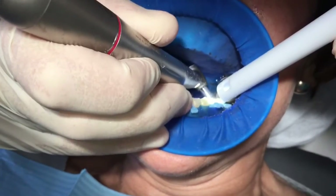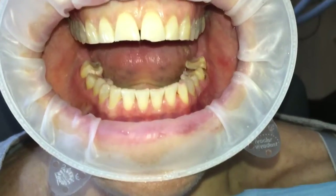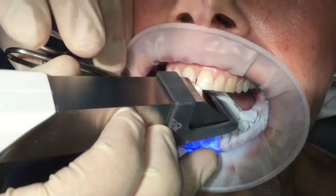There you can see us removing amalgam with the rubber dam in place. There you can see all the CEREC preparations are done and now we can scan the teeth.